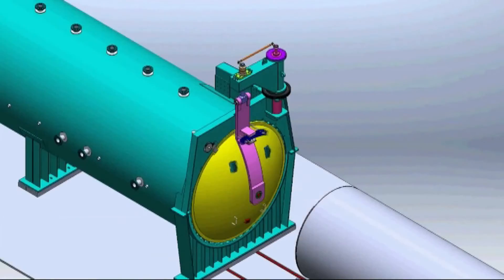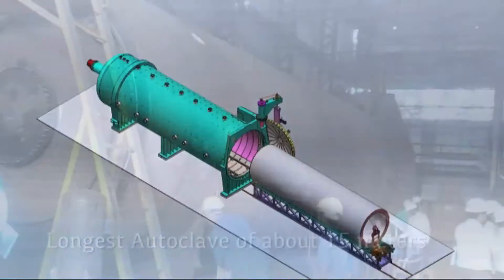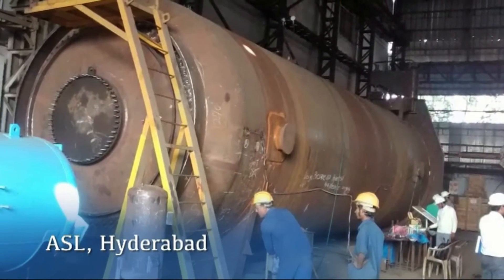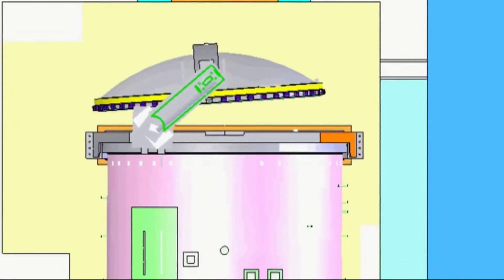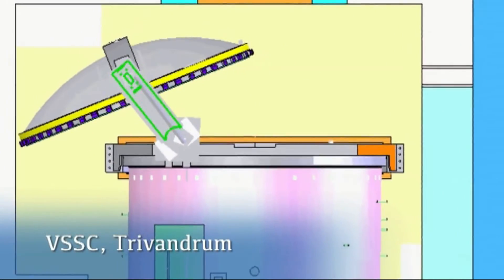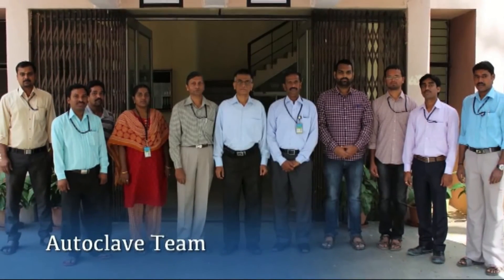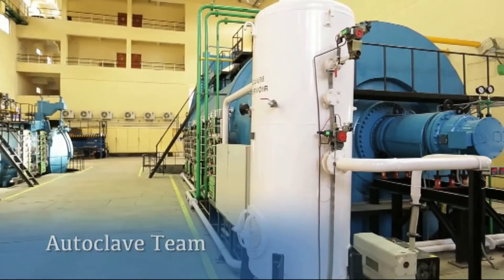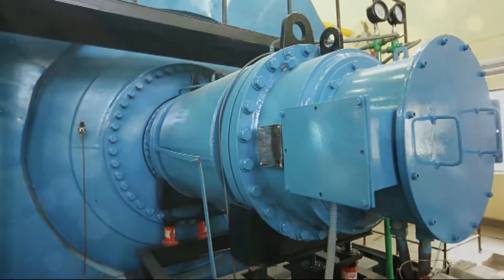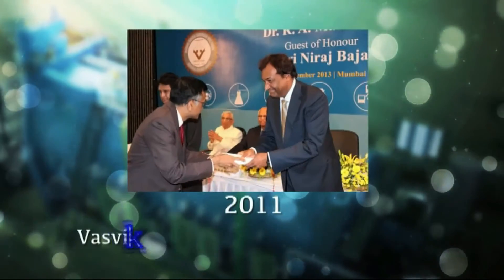NAL is currently building the longest autoclave, which incorporates unique features, for the Advanced Systems Laboratory Hyderabad, and is in the process of bagging another very significant autoclave contract from VSSC Trivandrum. The autoclave team at NAL is proud that this indigenous autoclave research and development activity has received recognition at the national level in the form of several awards.